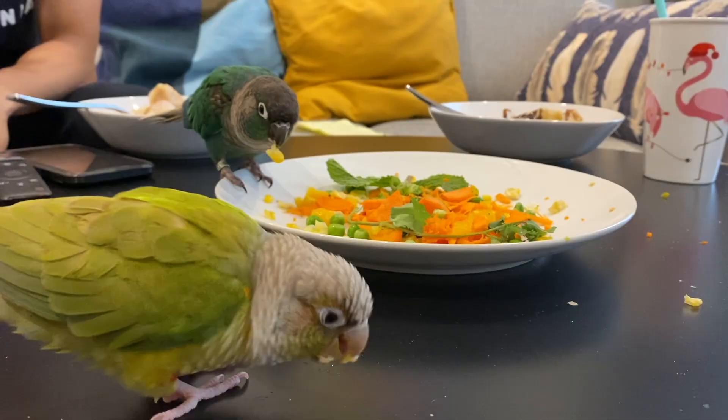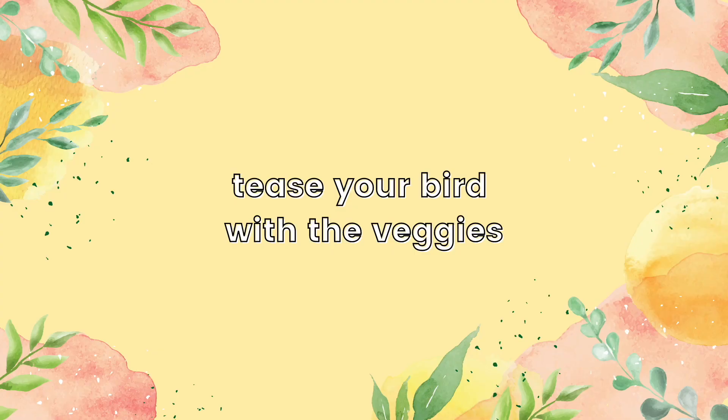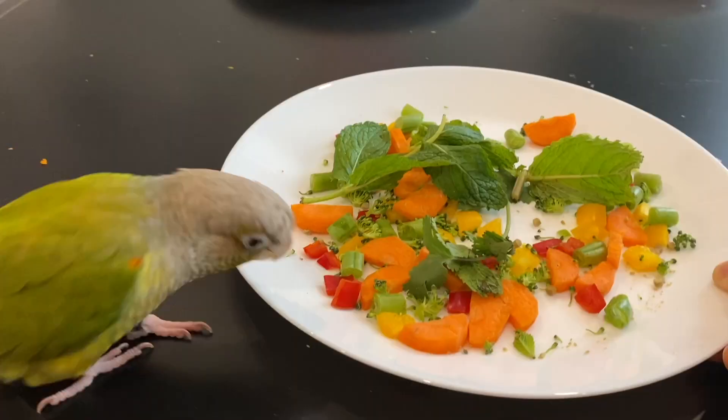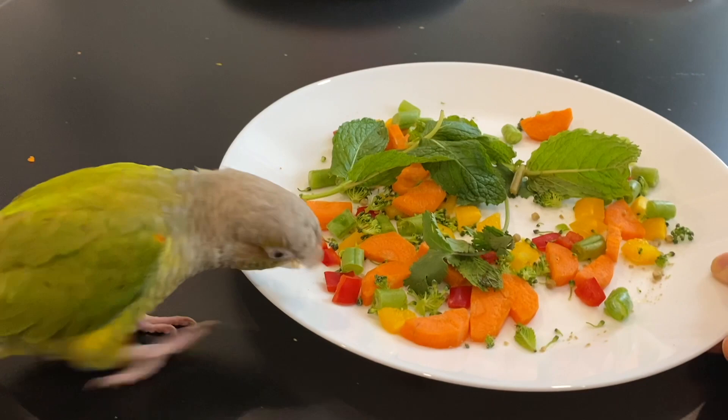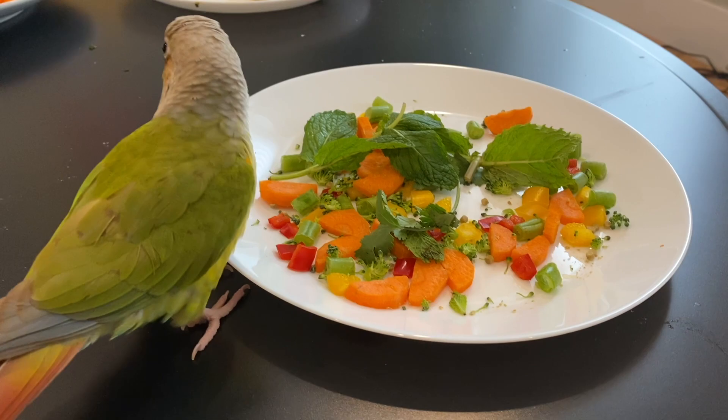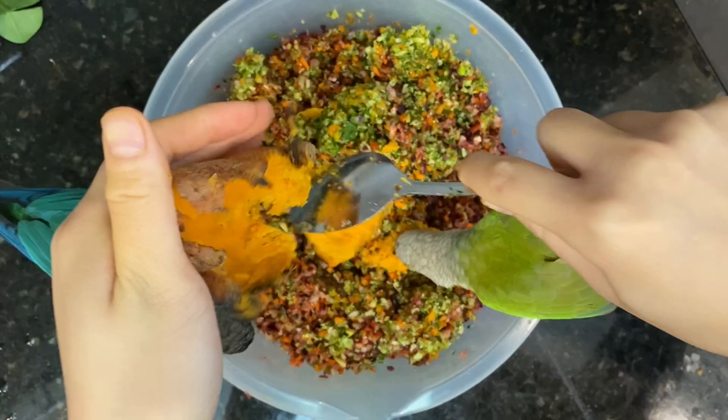Birds also tend to want things that they can't have, so you can use this to your advantage by teasing your birds with the vegetables. Put some veggies onto a plate and start eating from it, really showing your birds that what you're eating is really good. Whenever your birds get too close to the plate, move it away from them — don't let them get it right away — and then give them a chance to steal or snatch the veggies away from you. Birds will usually want whatever you're messing with, so you can even include your birds while you prep the vegetables.